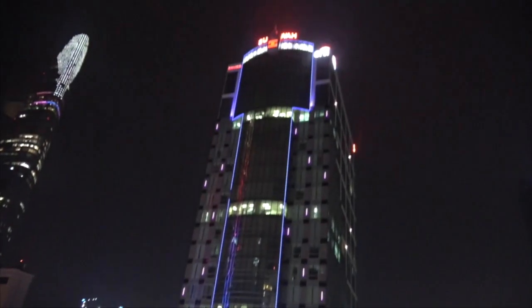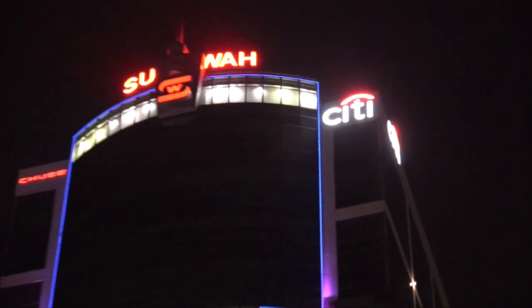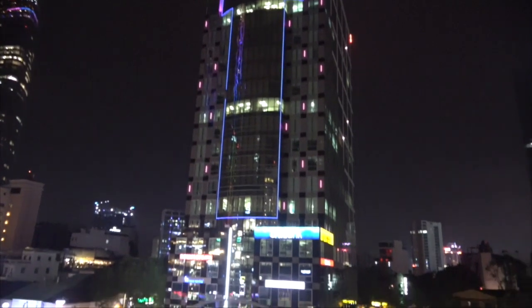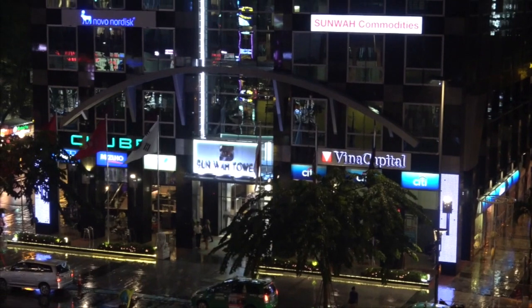Up here on the Sunwire Tower, we can see the light configuration with the two pillars and the arc of light — all light on the tower. Further down the tower, we have the same configuration.